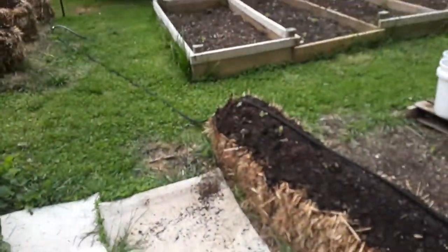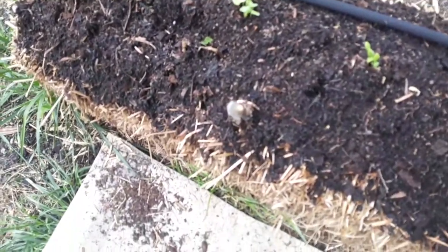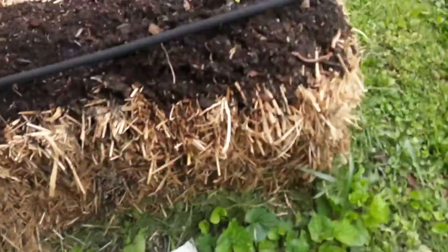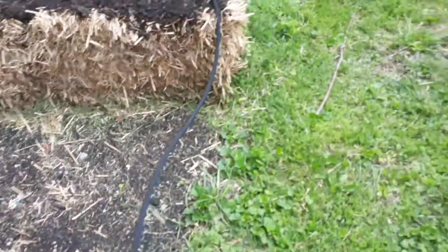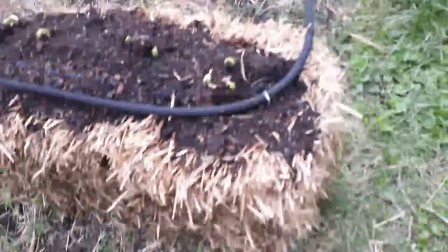Now you see there's some mushrooms in these straw bales, and that's a good sign — that means the insides of the straw bales are decomposing, and that's what you want. Even on days it doesn't rain I turn the drip hoses on for an hour in the morning. They soak up the moisture, so you have to water them every day.